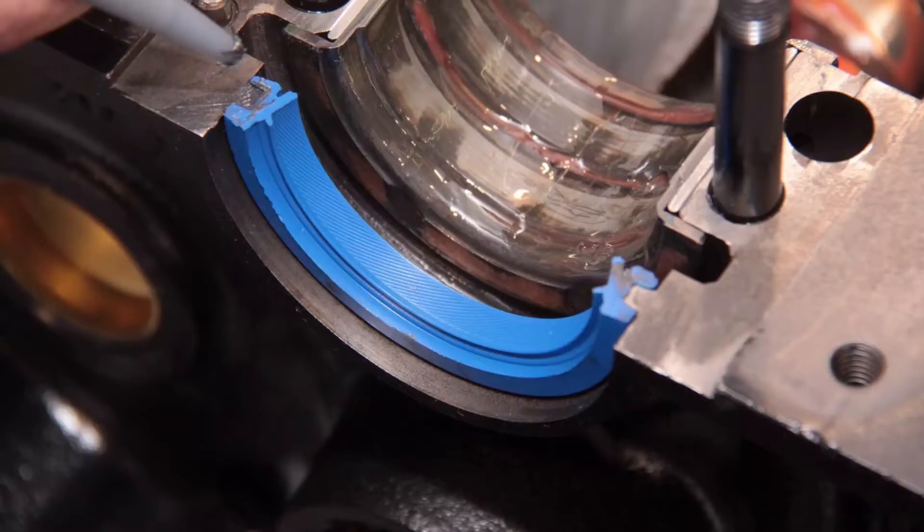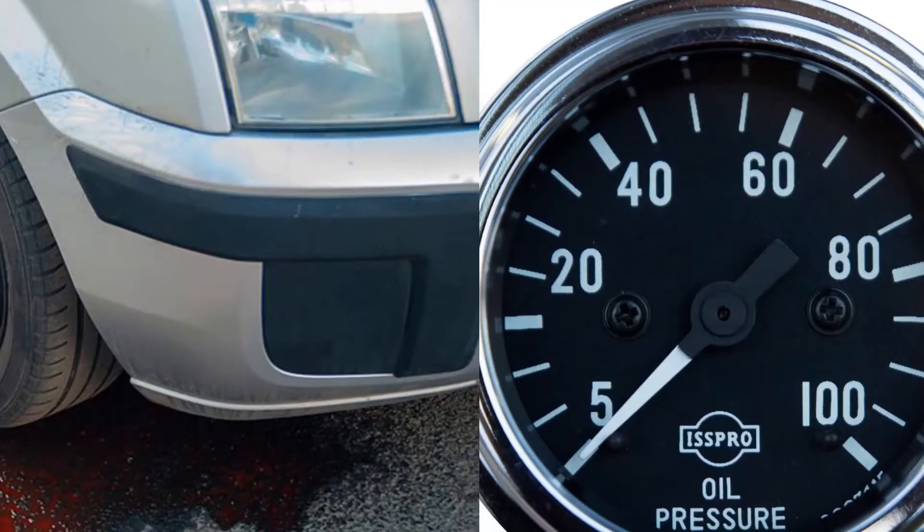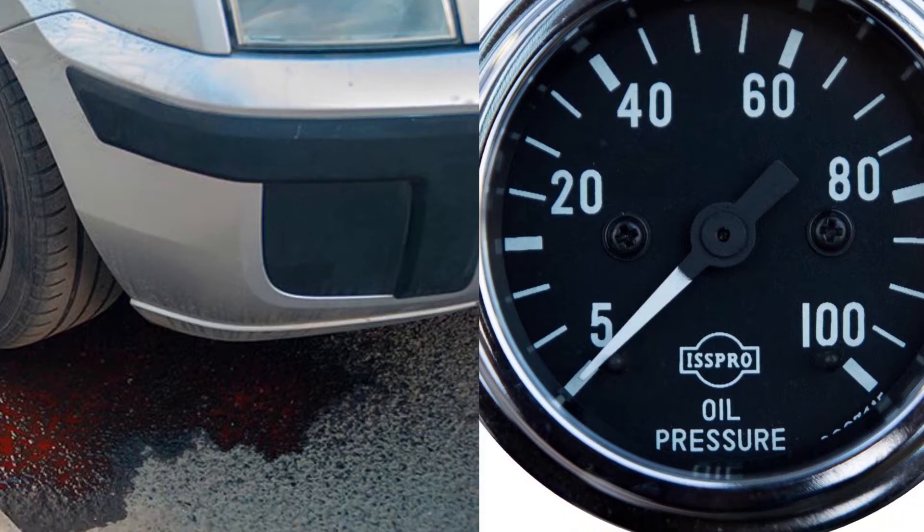However, it's important to note that the rear main seal can also break or go faulty before this mileage. So it's always a good idea to check your oil level, oil pressure, and look out for oil leaks regularly.